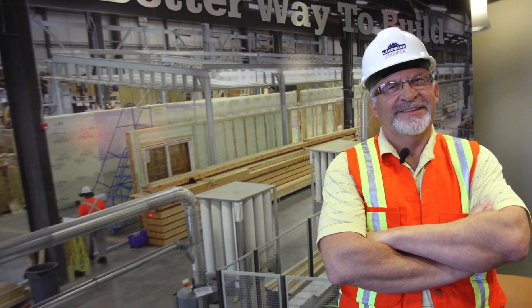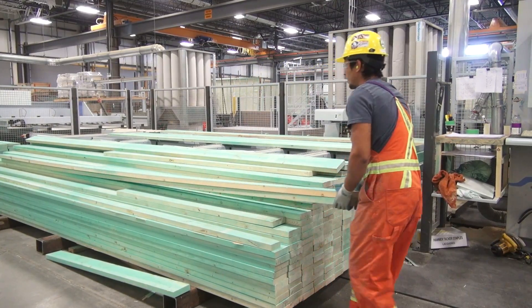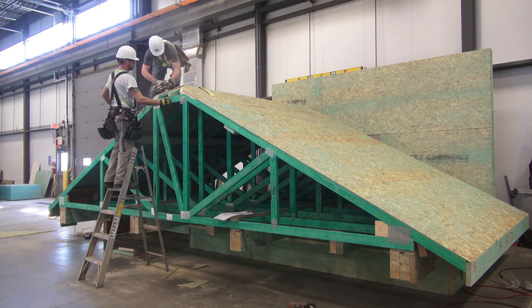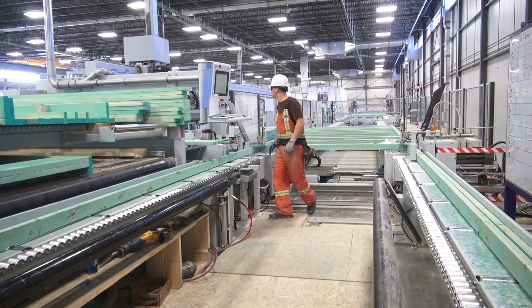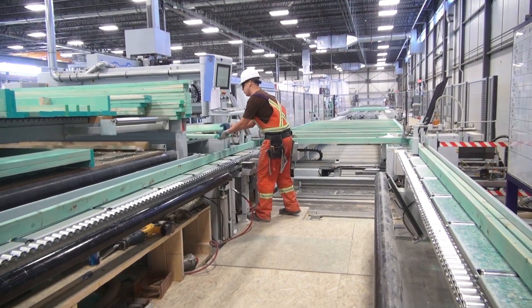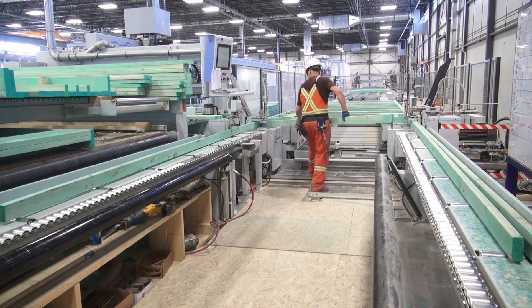Kurt Beyer runs the manufacturing side of things at Landmark. It's a precise computer-controlled experience that's about as far from Joe's swinging hammers as you can get. This is an interior wall being built. This process saves about 6.2 tons of carbon emissions over standard framing practices — and that's just in the framing section.